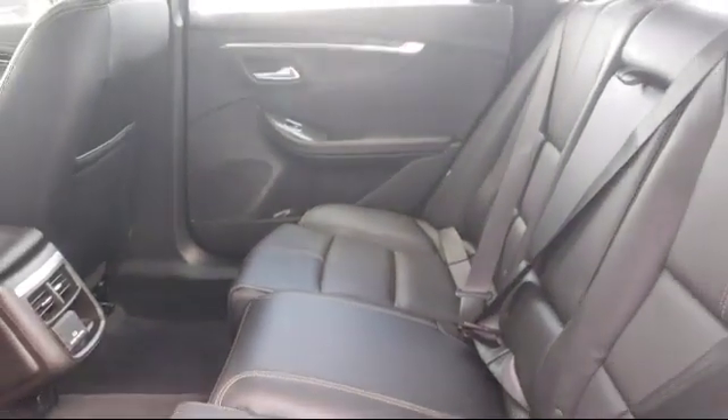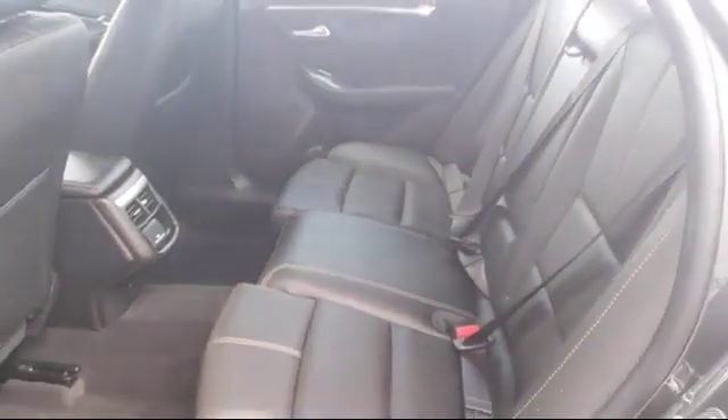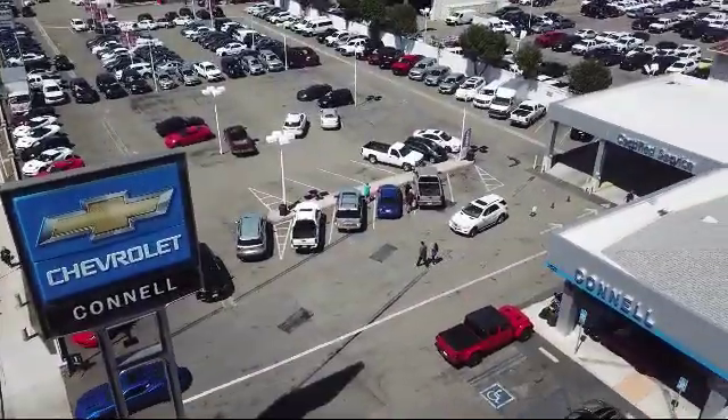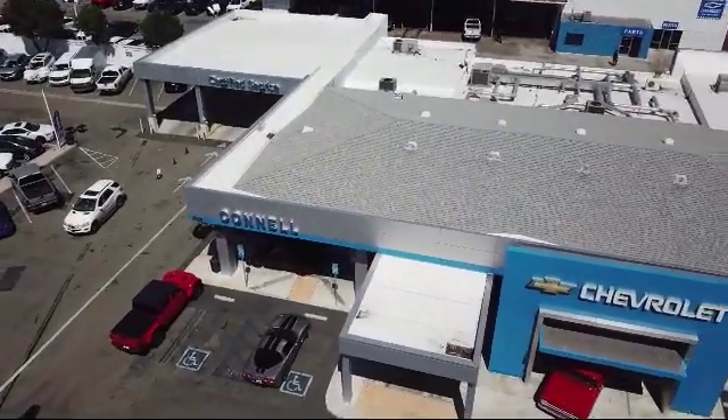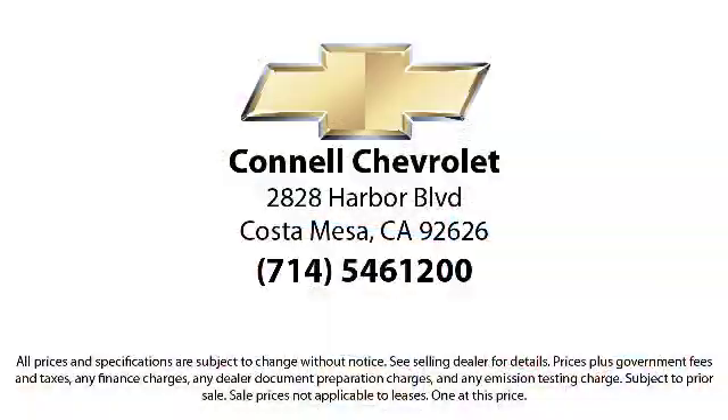And with hundreds of reviews giving us a 4.5 star rating, we think we're doing just that. So come see us today on our massive lot with over 6 acres of Chevrolets. Connell Chevrolet is located at 2828 Harbor Boulevard in Costa Mesa.